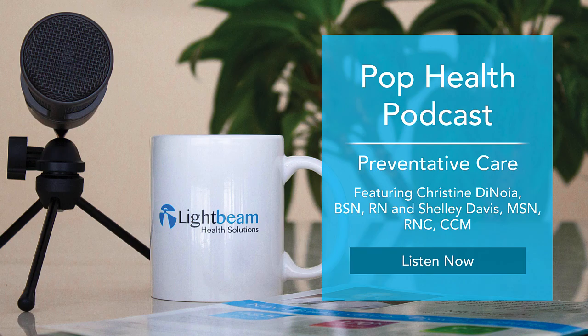Thank you so much, Christine. I know this was a lot of information, so I'll try to link to everything below. If you want to know more, I'll link to our website pages. If you want to get in touch with Christine or Shelly, I've included their team email down below, so feel free to reach out. Thank you again so much, Christine and Shelly. Thanks for having us. Thank you, Laurel.